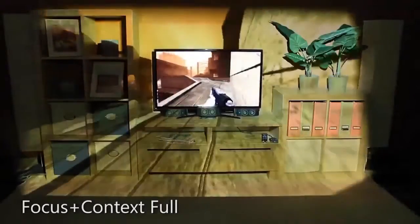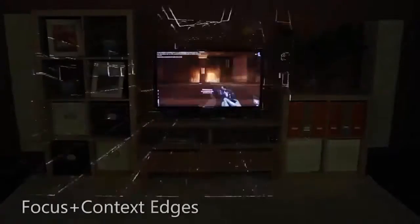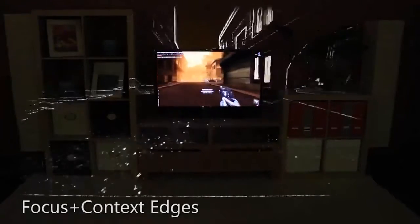The most obvious way to increase immersion is to simply extend the content from the television screen out into the room, replacing the physical reality with the game's reality. Instead of simply extending the game content, one can focus only on the high-contrast features — for example, highlighting only the edges.